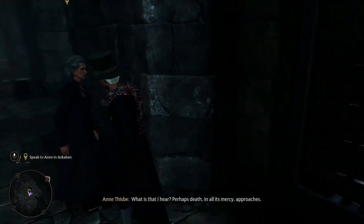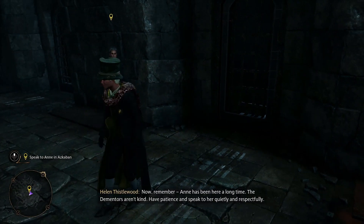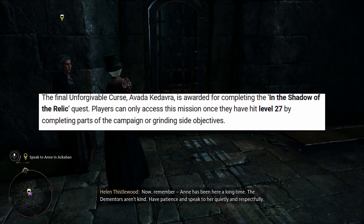Last, but definitely not least, and probably the most famous of the three curses, is Avada Kedavra. The final unforgivable curse, Avada Kedavra, is rewarded for completing the In the Shadow of the Relic quest.